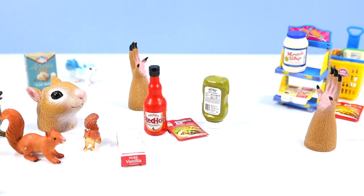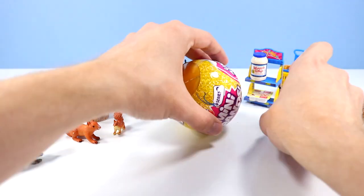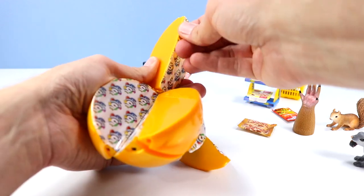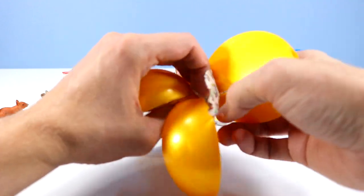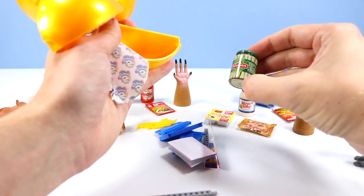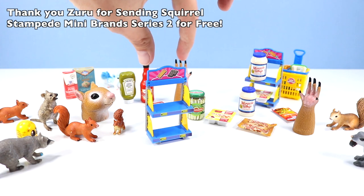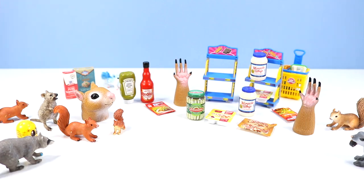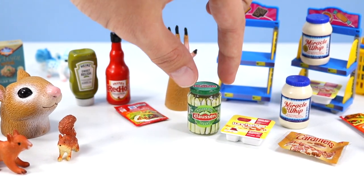Ready for the next round? Inside we find caramels, another box of Lunchables, more Miracle Whip, another shelf displayer, and Clausen Pickle Spears. Building up that displayer — there it is. By the way, there are two stickers for the shelf displayers; you can flip them to have either one on the front or back so when you stage them next to each other they look a little different. Got to love the Clausen Pickle Spears — it almost looks like they are inside the jar.